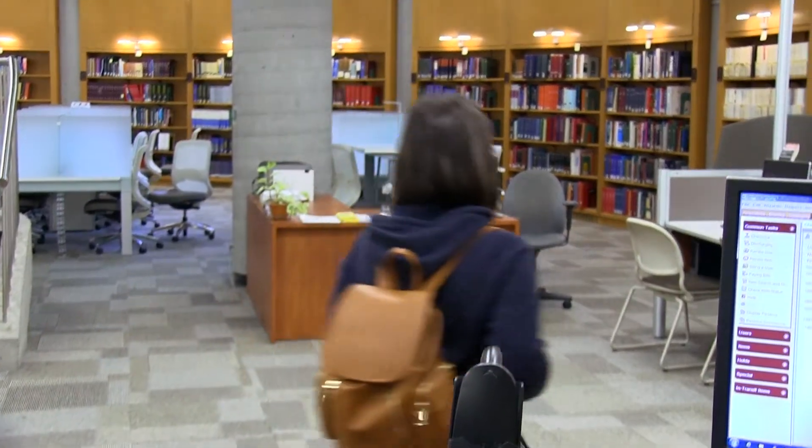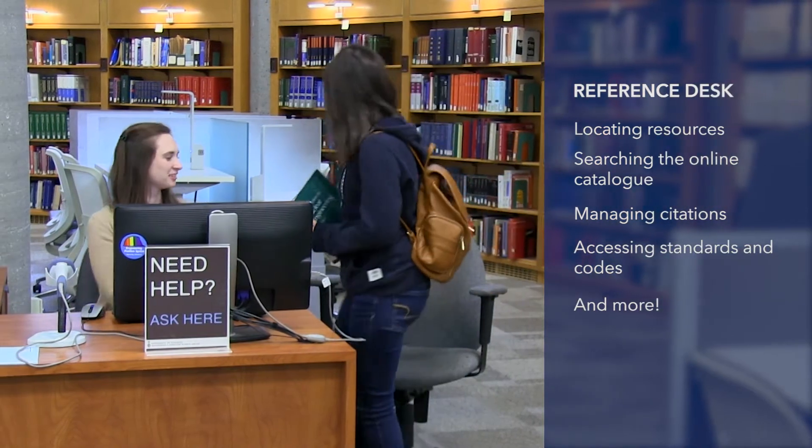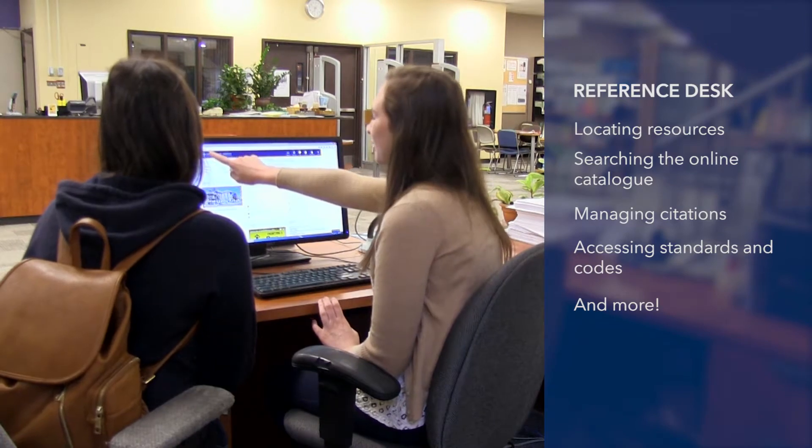Across from the circulation desk is the reference desk. Our reference staff can help you find resources for your paper, show you how to use our catalog, and how to access important materials such as standards and codes.